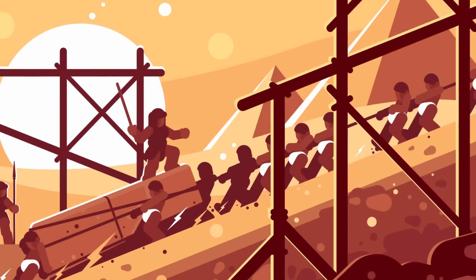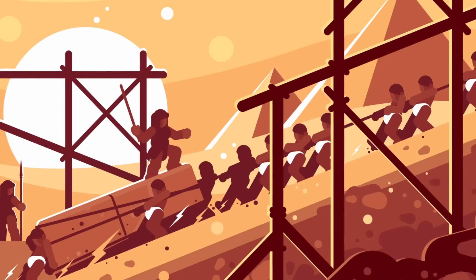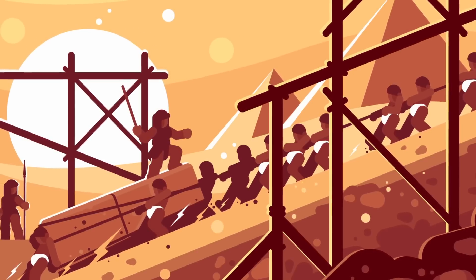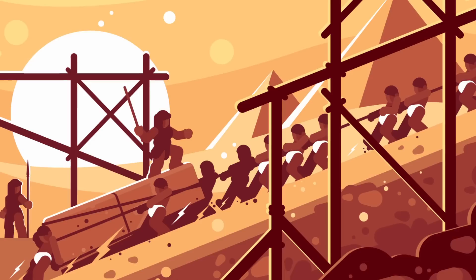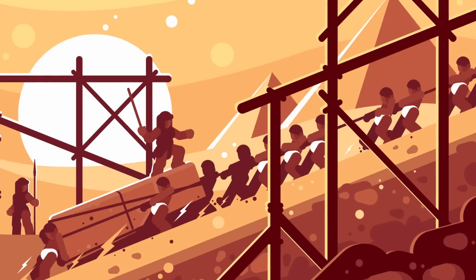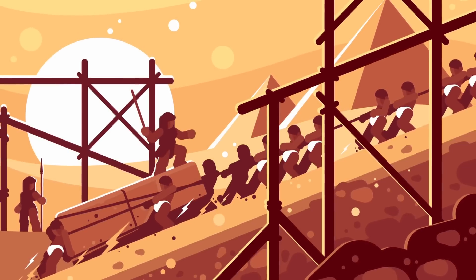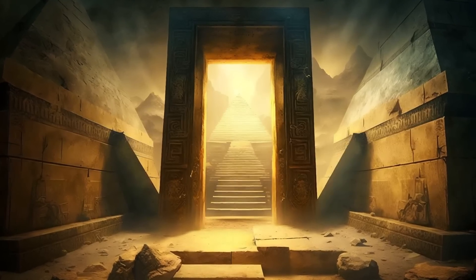To accomplish this extraordinary task, the ancient Egyptians employed innovative techniques that still baffle modern engineers. One popular theory suggests that the pyramid was constructed using a series of ramps. Straight or zigzagging ramps would have been built alongside the pyramid, allowing workers to transport massive stone blocks to higher levels as the structure grew.